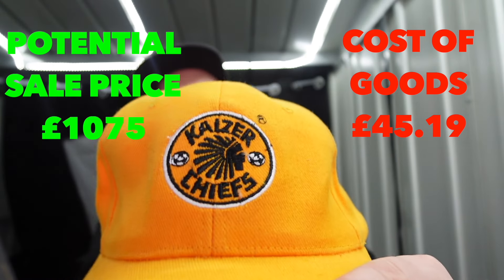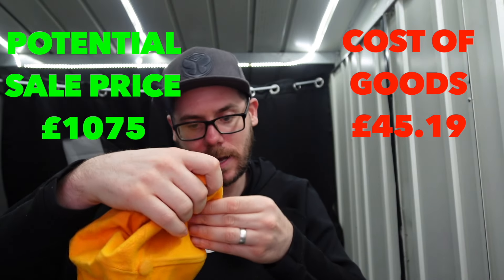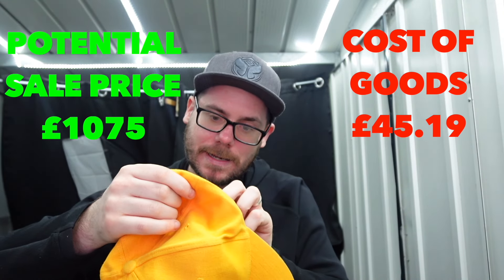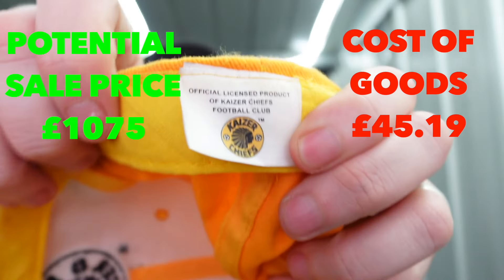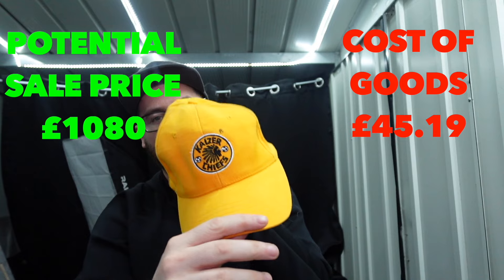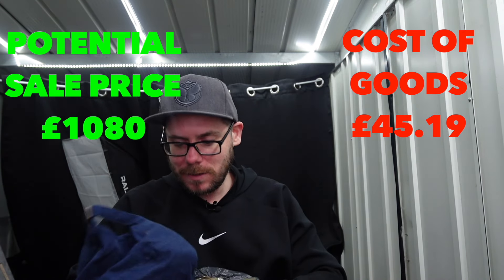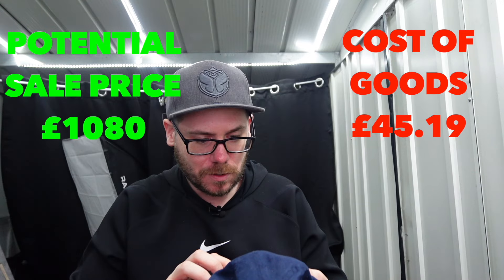Kaiser Chiefs - the Kaiser Chiefs are a football club, I know that. This is official licensed football club. I know that from my Championship Manager days at college. Kaiser Chiefs - nice cool yellow cap. We're coming to the end, we've got a few left though.